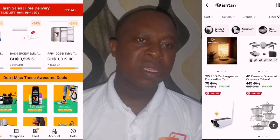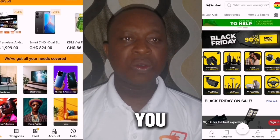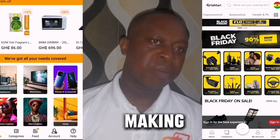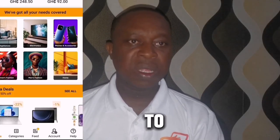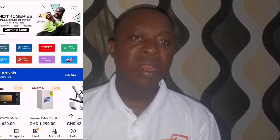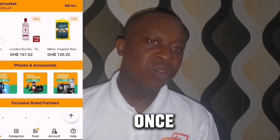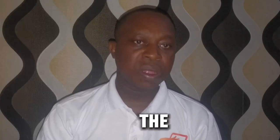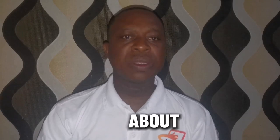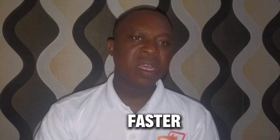The problem I have with the Jumia app is that there's no cash-on-delivery service. You have to make a payment upfront, so if you don't have mobile money, a bank account, or a debit card, you can't shop online with Jumia. For Ishtari, they make it simple for anyone to order. Once you place the order, they call to confirm the products, then deliver to you. Also, Ishtari's delivery dates appear faster compared to Jumia.